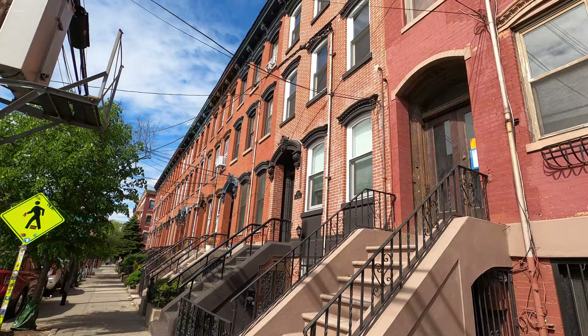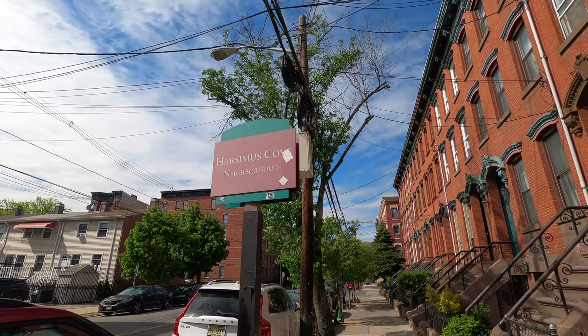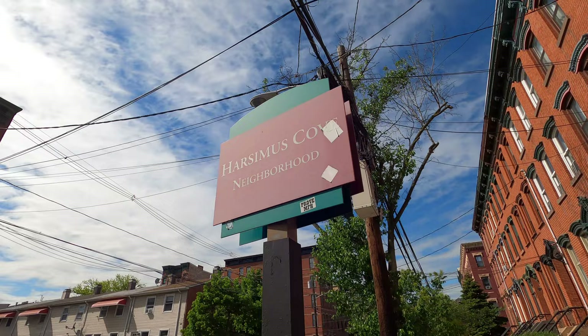Jersey City has some of the best views of the Manhattan skyline and the Hudson River, which you're going to see at the end of the video. Here are the brownstone buildings — if you go to Hoboken, which is not far from here, it's like this too. One thing about Jersey City is that they have decorations when you're in different sections of the city. I think it's more organized, a little bit more chill than New York City, and cleaner too.